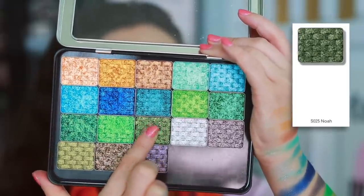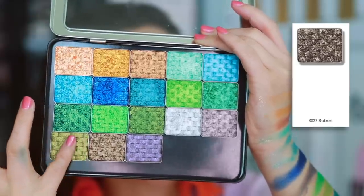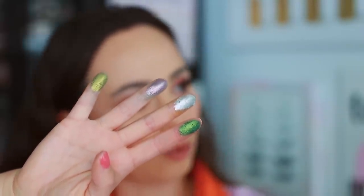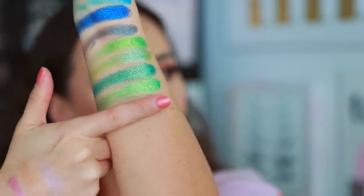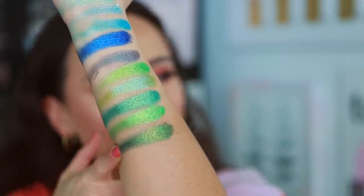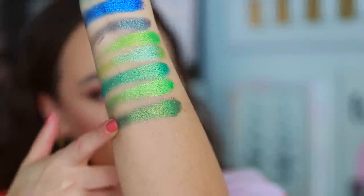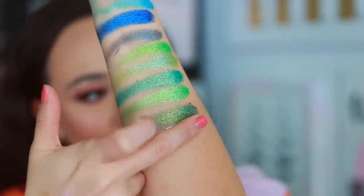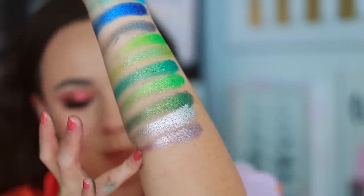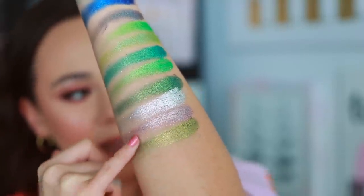Then we have Noah — this one's going to be pretty. Samuel, which is a nice silver. Robert. And Gabriel. Robert — what a beautiful cool tone. Noah is a beautiful green. I feel like while all of these are close, they each hold their own — still all gorgeous in their own right, no dupes of each other. Samuel is like silver, very, very reflective. Robert has a little bit more purple in it. And then we have Gabriel, which is a little bit more earthy — really up my alley.